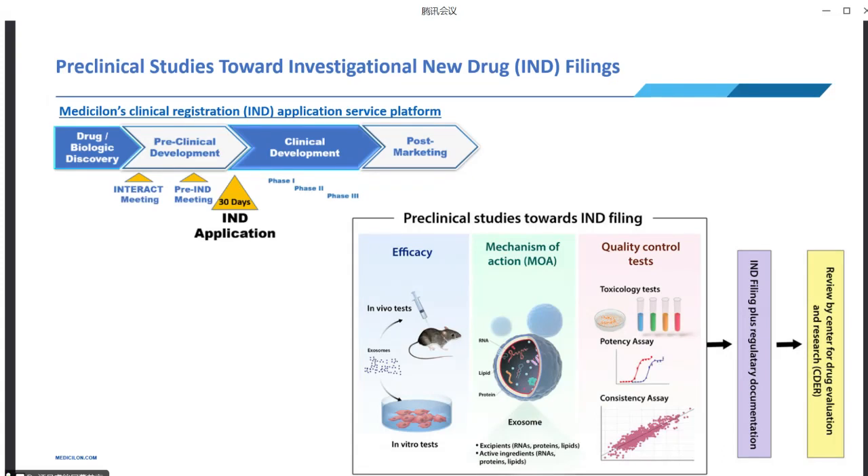Understanding how a drug interacts with biological systems is critical for advancing the drug development process. Our mechanism of action studies investigate the specific pathways and targets responsible for producing the intended therapeutic response. To ensure the safety and consistency of the drug candidate, we perform quality control tests. This includes toxicology assessment to evaluate potential adverse effects, potency assays to measure activity and concentration, and consistency assays to monitor adherence to strict manufacturing standards. Once completed, we will help you prepare data and documents for the IND filing.